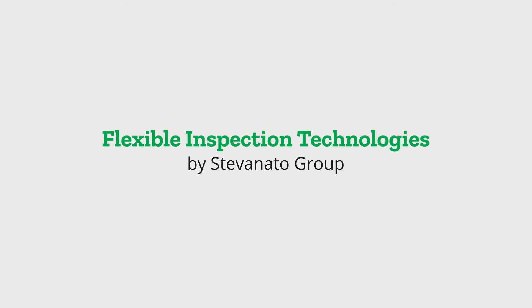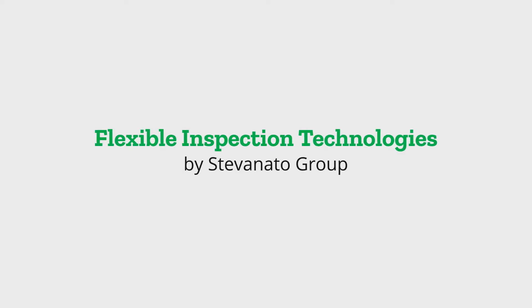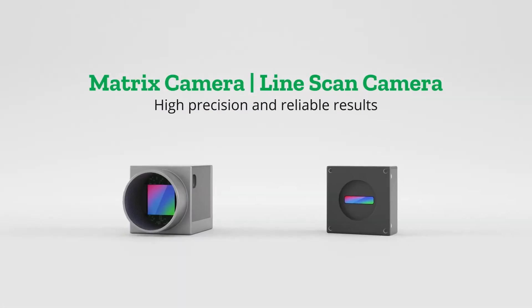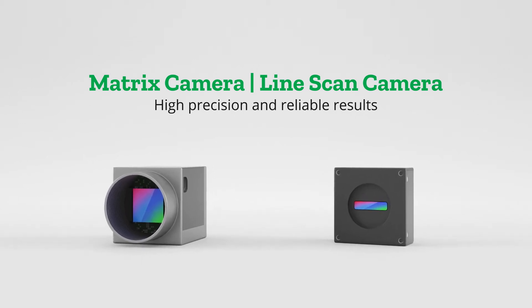At Stevanotto Group, it is our mission to empower your business by delivering flexible inspection solutions tailored to your needs. With our camera-based vision systems, you get high-precision and reliable results when scanning containers.